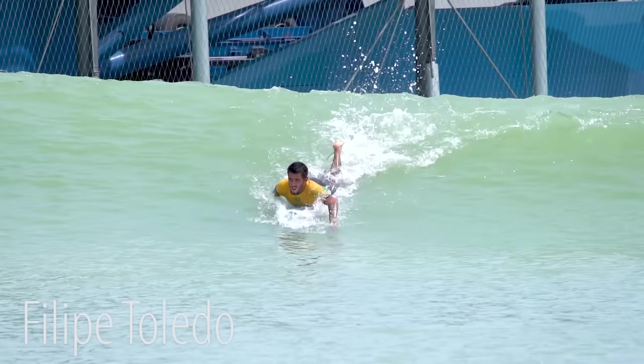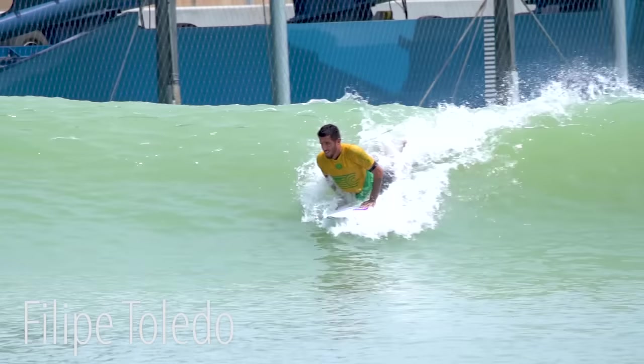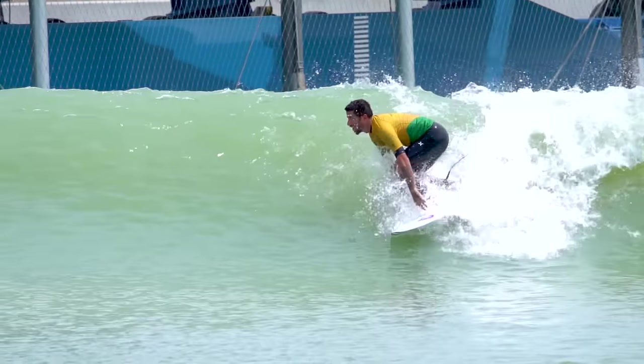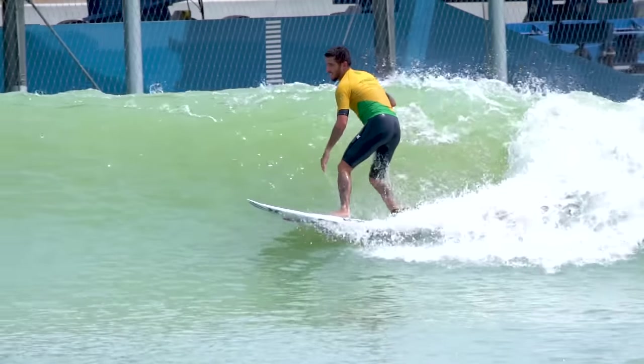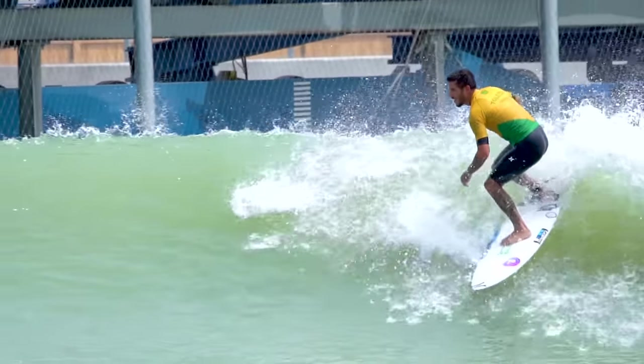One of the biggest standouts from this event was Felipe Toledo. His left hand is just a tiny bit ahead of his right. His back pops up and his hips just kind of rotate — they don't really drop back down again. His back foot hits a little before his front foot, and he's gone.